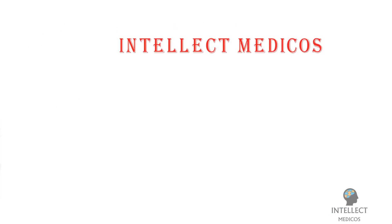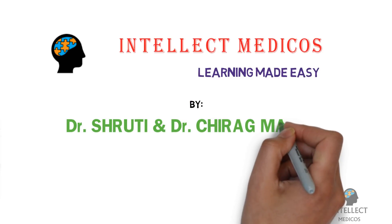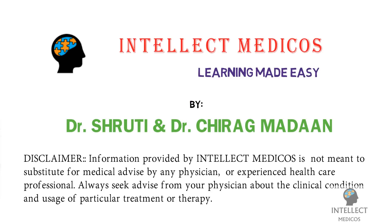Welcome to Intellect Medicos, where learning is made easy by Dr. Shruti and Dr. Chiragmadam. Information provided by Intellect Medicos is not meant to substitute for medical advice by any physician or experienced healthcare professional. Always seek advice from your physician about the clinical condition and usage of a particular treatment or therapy.